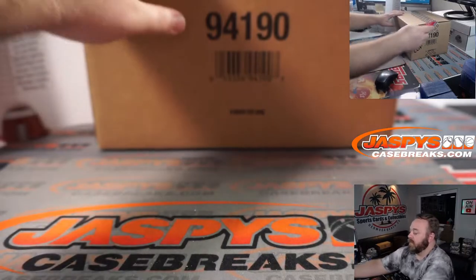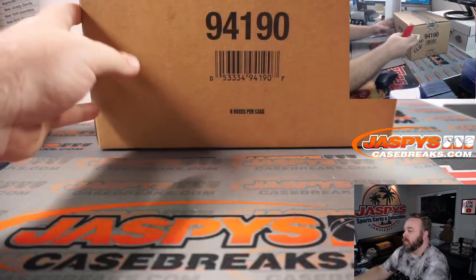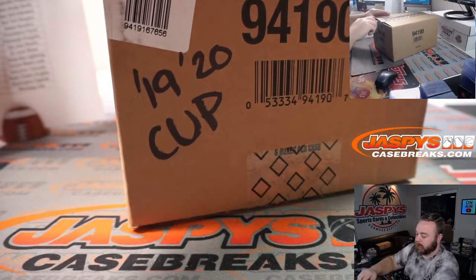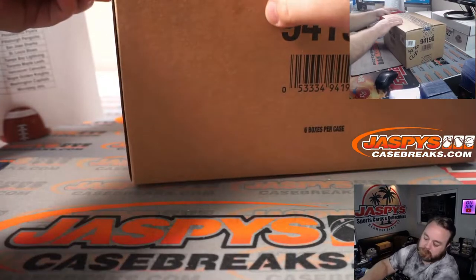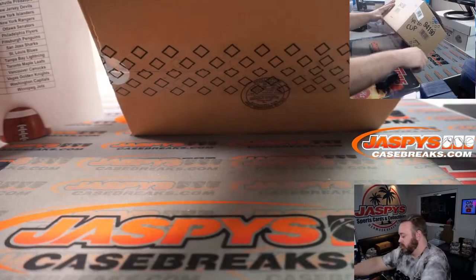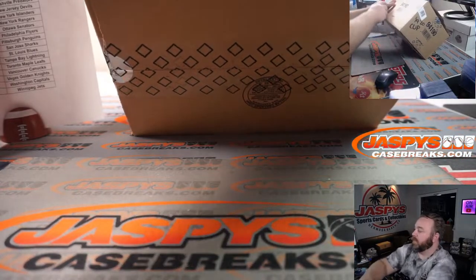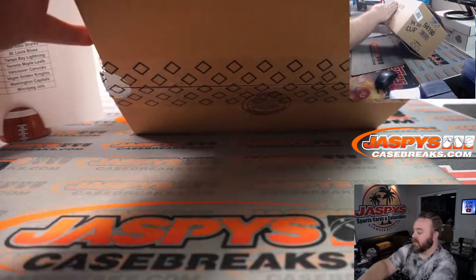And here's our case — 19-20 Cup. Thank you guys all. Good luck, and thank you guys all for letting us be a part of this with you. It's going to be fun.